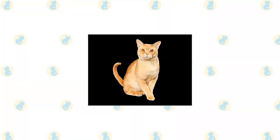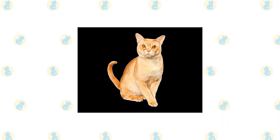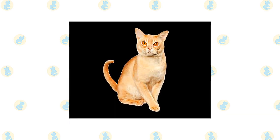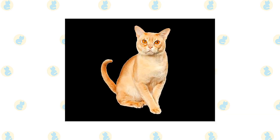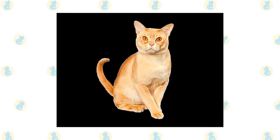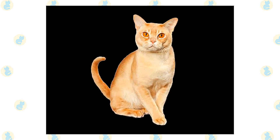The ancestors of the Burmese are the Siamese and the Copper cat of Burma, now known as Myanmar. It's thought that they were temple and palace cats bred and kept by priests. The matriarch of the modern Burmese was a small, dark brown cat named Wong Mao. She belonged to Dr. Joseph Thompson, who either acquired her from a sailor or brought her back himself from his travels, depending on which story you believe.